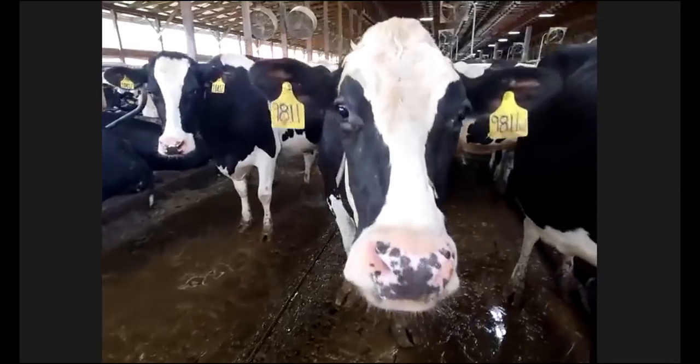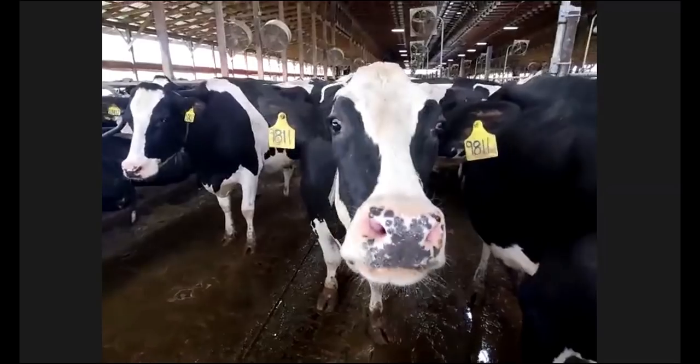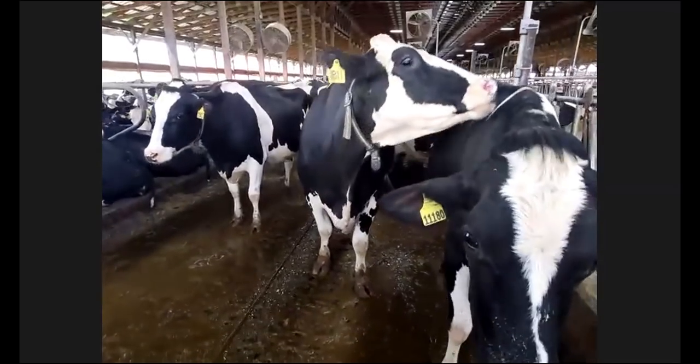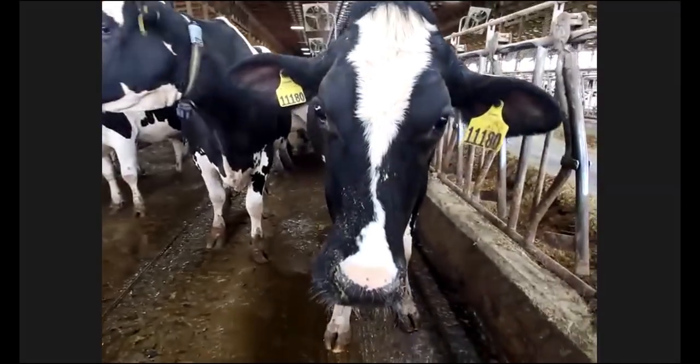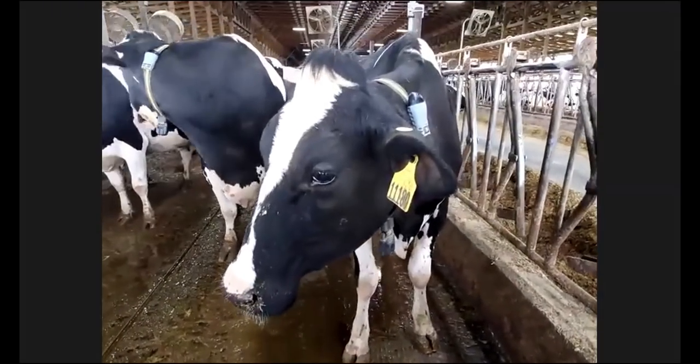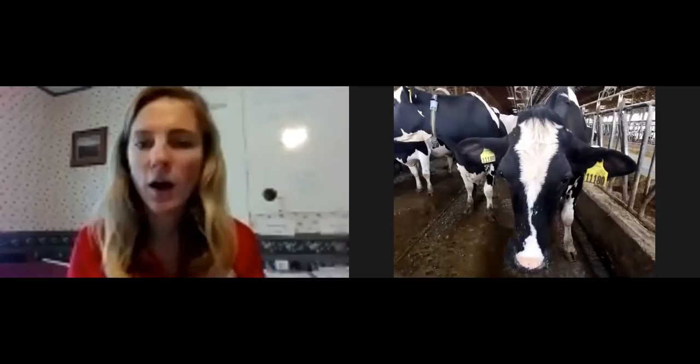What is the average lifespan of a cow? It's eight to ten years. Most of these cows here are in one of our older pens — they're probably about six years old. You can see cow 98.11 who's probably a couple of years older.